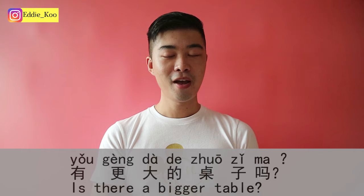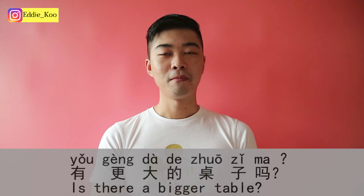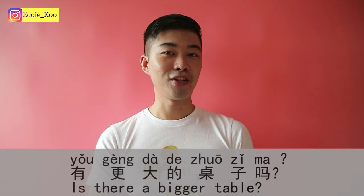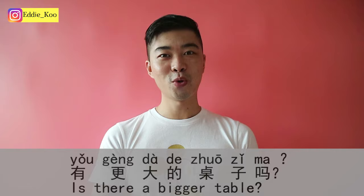有更大的桌子吗? — 有 means there is or there are. 更大 means bigger — 更 means more, 大 means big. 更大的 works as an adjective meaning bigger. 桌子 is a table or desk. 吗 is the yes-or-no question signal word. So 有更大的桌子吗 means: Is there a bigger table?